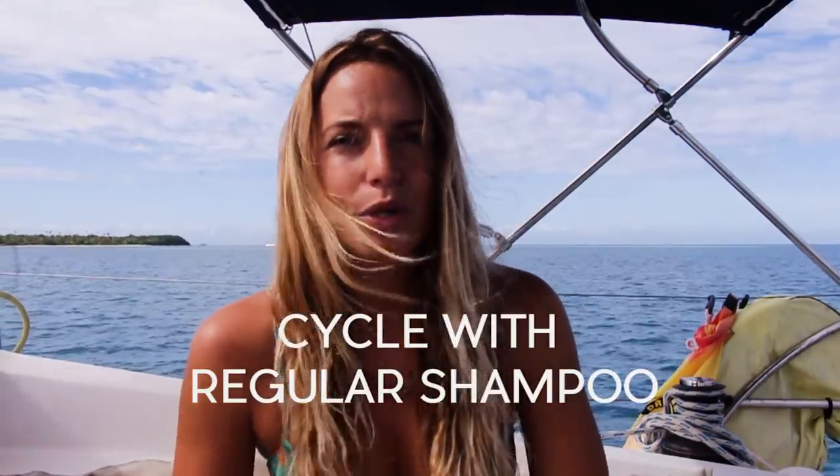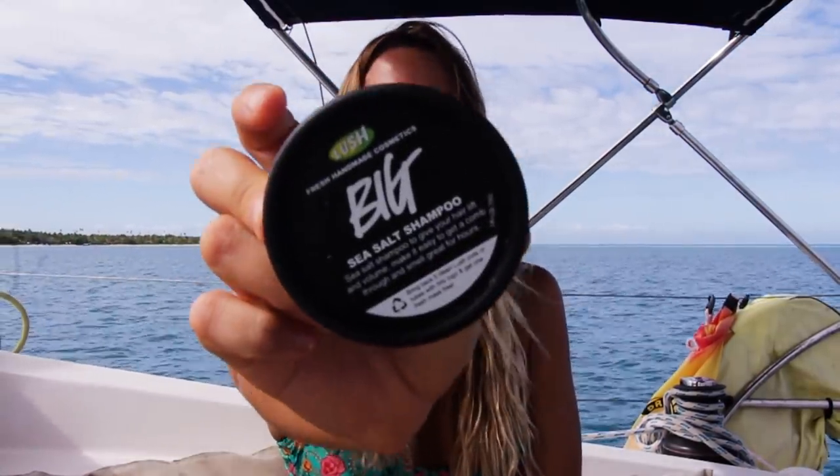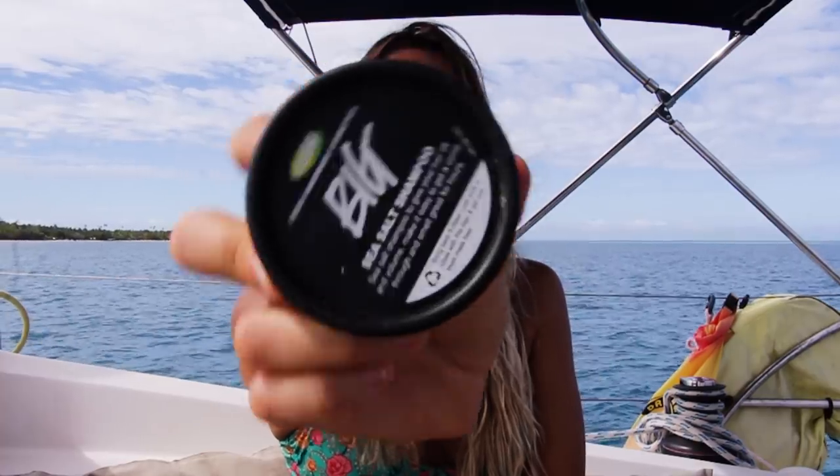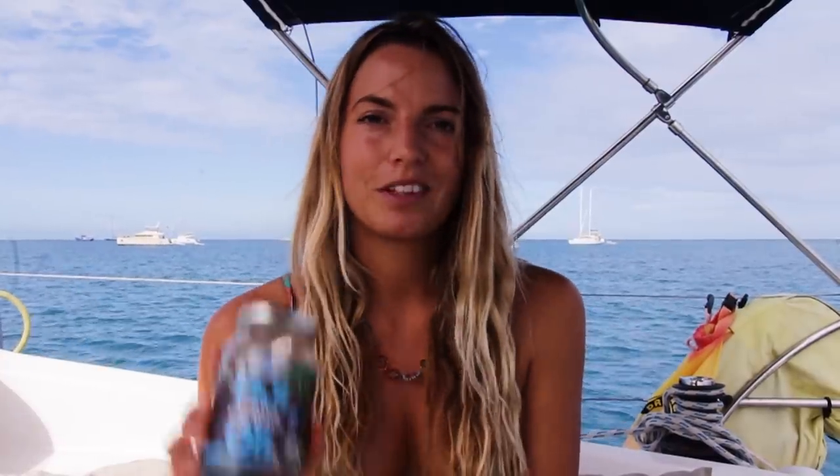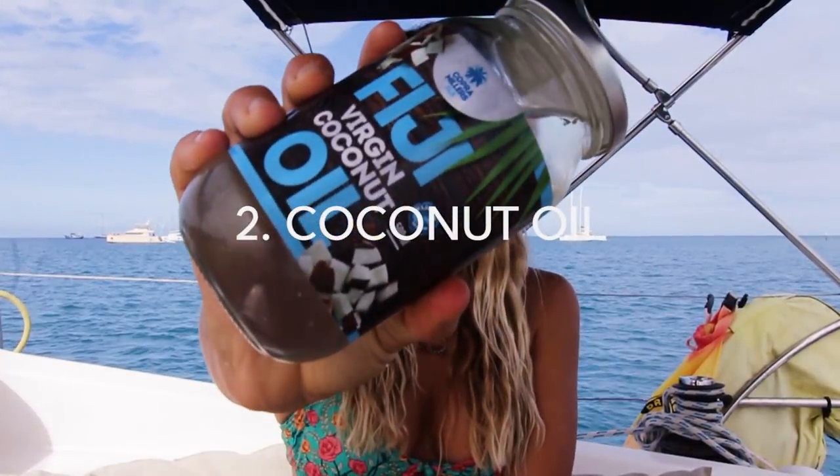Another thing that works while you're still adapting to the shampoo bar is to cycle it with your regular shampoo. This is the shampoo I use — it's by Lush. The reason I like it is it's got grains of sea salt in it, it's really exfoliating, it smells like the ocean, it's gorgeous, and it's fairly natural.